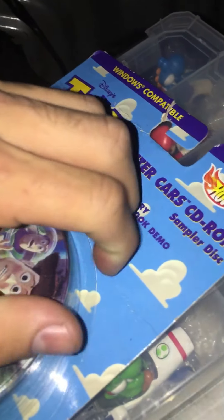Let's see if I can open it. It's been finally opened. It comes with instructions — more instructions about the video game. Not gonna play it.